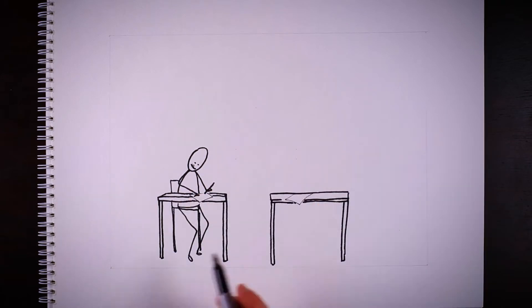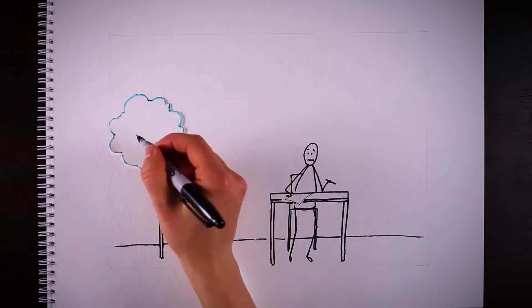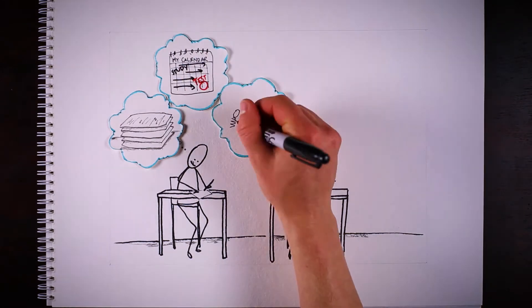Can you remember a time when you had to take a really difficult test? If you did well, it's probably because you took excellent notes in class, set aside plenty of time to review the material, and maybe even joined a study group.